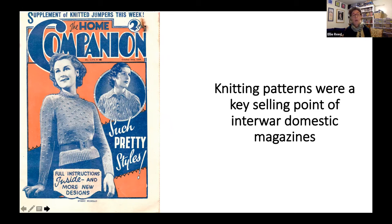Promoted on front covers, where they caught the eye of women browsing newsagent shelves, patterns were a key selling point of domestic magazines. This Home Companion front cover is a brilliant example — it's dominated by an image of a woman modelling the latest sweater, there's another sweater as well, and at the top you can see a supplement of knitted jumpers. So it's really calling out to keen knitters browsing their local newsagent and using knitting as a reason to buy the magazine.